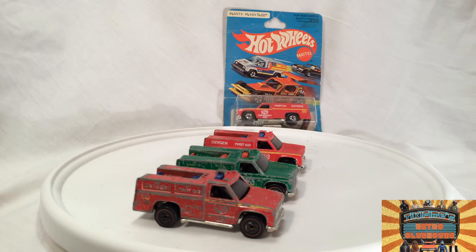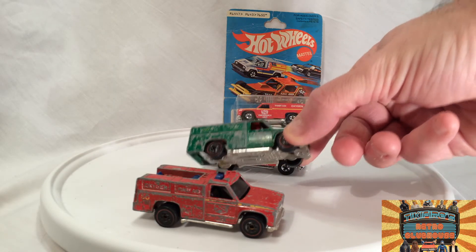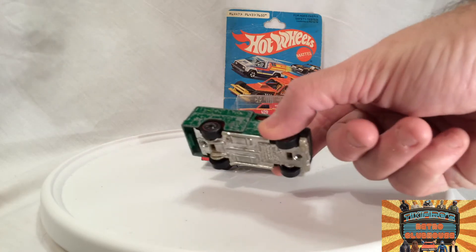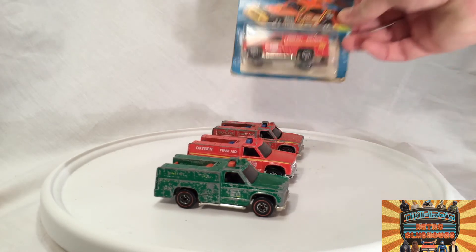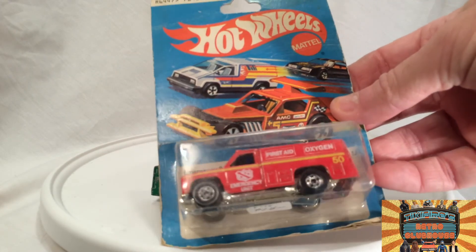They did make one variation, and it's just a variation in color and labeling only. This one is called the Ranger Rig. It also came out in '75 and it's number 7666 instead of 7650. I guess it was supposed to be a squad for national parks or state parks — one or the other. And this one in the back is mine, still in package — Emergency Squad number 7650.